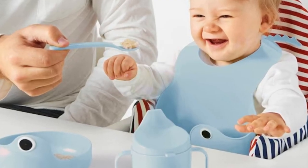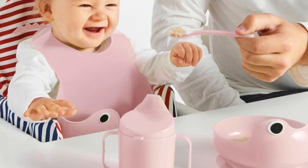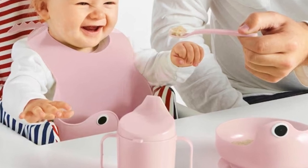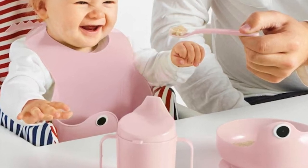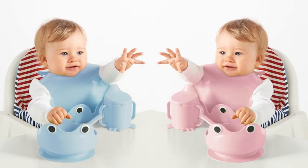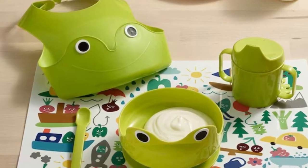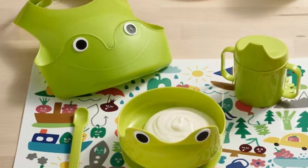The bib's neck opening is adjustable and the generous food catching pocket is easy to rinse. The lid is formed with room for a child's nose so it is comfortable to drink from without leaning the head back. The spoon is adapted for a small hand and mouth, perfect for when your child wants to start eating on its own. This super cute eating set will cost you Rs. 149.